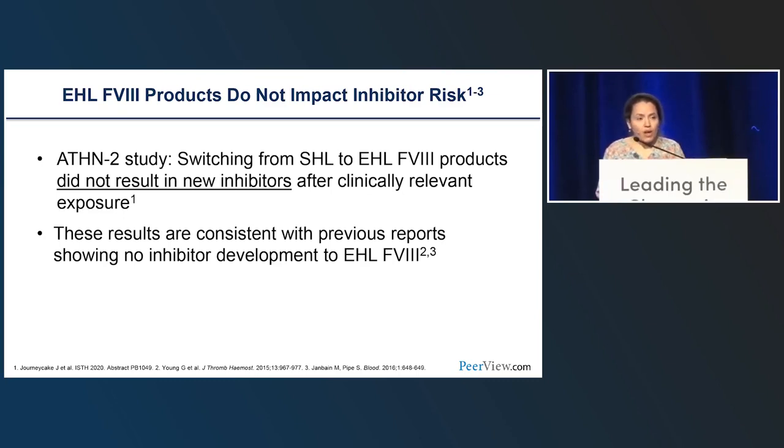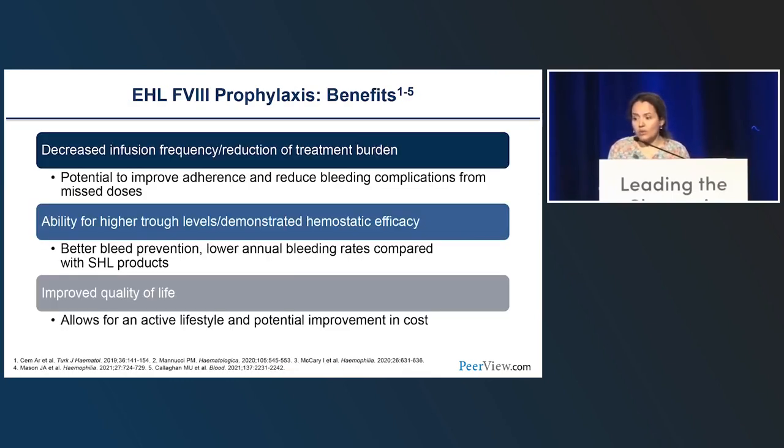Registry data and real-world evidence provide robust evidence that switching to extended half-life products is not an additional risk factor for inhibitor development. To conclude, EHL products give us the opportunity to offer feasible, individualized treatment to patients with hemophilia A—an easy treatment regimen with good protection that can be modulated and tailored to individual needs, which may change even in the same patient over their lifetime, improving quality of life and similarity with non-hemophilic peers.